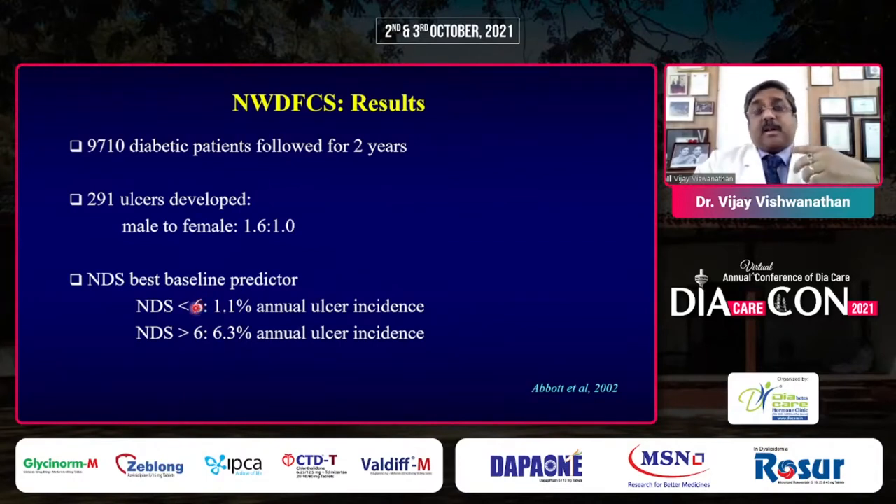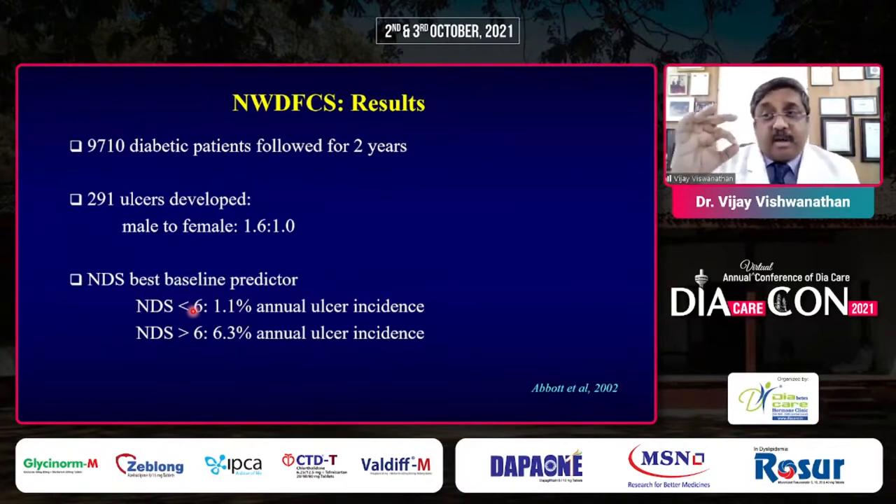This is a very simple approach — by just using a tuning fork and a knee hammer, you can actually make a diagnosis of the high-risk feet, the stage two. Of course, we also have to feel the posterior tibial pulse and the dorsal pedis pulse. And as I mentioned, 30% of problems are neuroischemic, so you should feel the posterior tibial and dorsal pedis pulse.